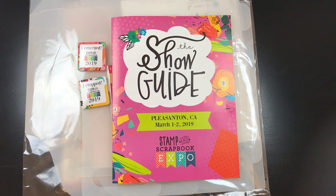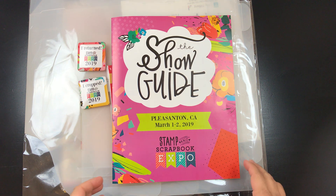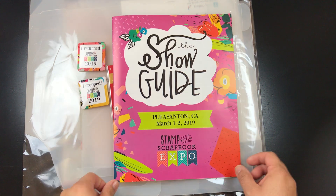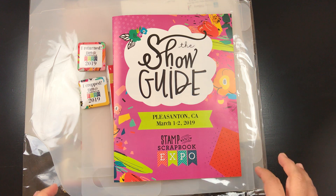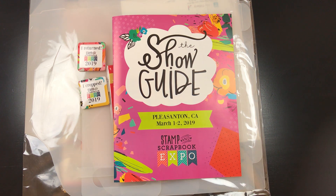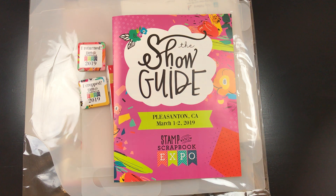Hi, today I wanted to share my scrapbook expo haul. My friends Josie, Liz, and I decided we wanted to crop at the Pleasanton Scrapbook Expo. I bought my ticket just to go to the crop and I thought about whether I wanted to go in and shop — I decided no, I was going to save my ten dollars and any money I would have spent in the showroom.